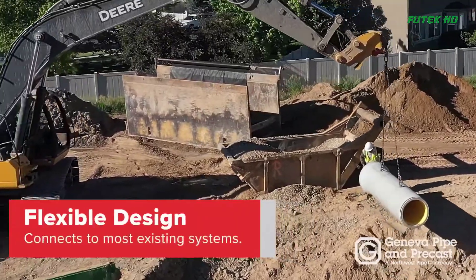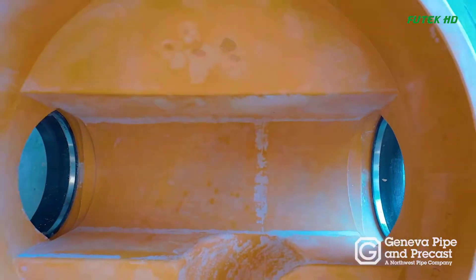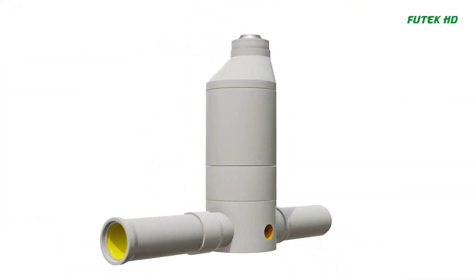Compatibility and Integration: Perfect Pipe is designed to connect to most existing sanitary sewer systems and can be paired with their lined concrete manhole to create a 100% corrosion-free system.